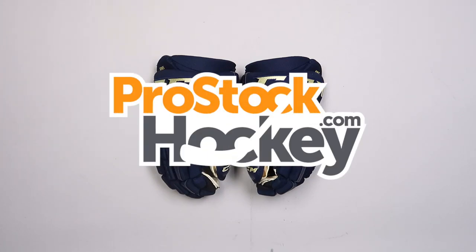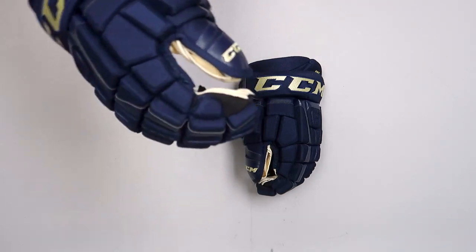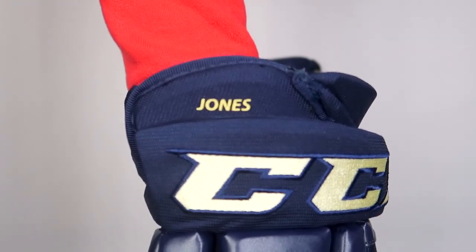Hey guys, Ken from Pro Stock Hockey here with some overstock gloves from the Columbus Blue Jackets. This is a pair of CCM HGCL PX gloves in a size 15, originally manufactured for Seth Jones.